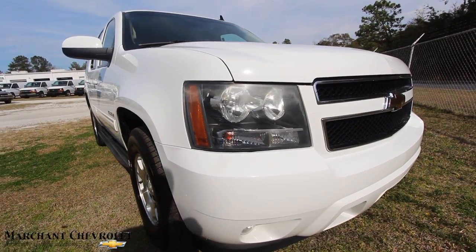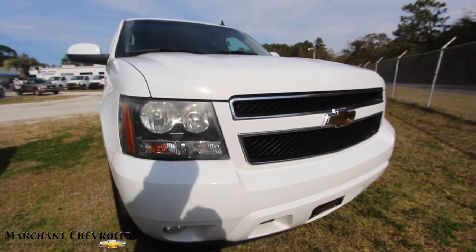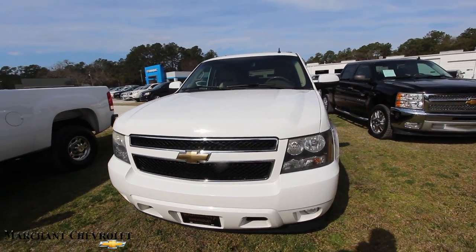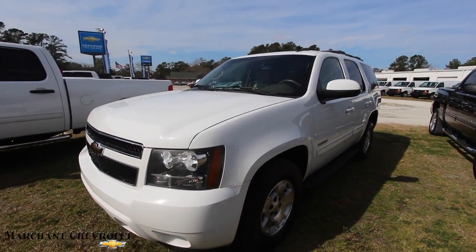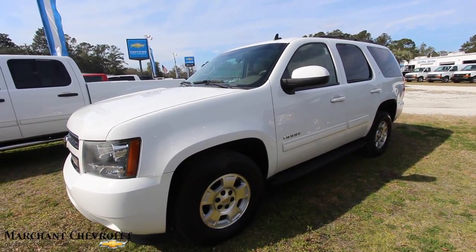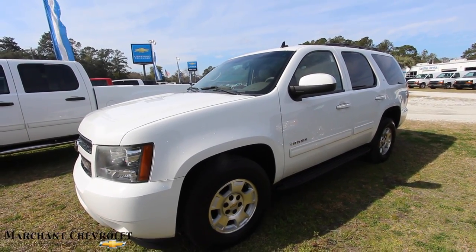Good looking vehicle. Tahoe — these are really sporty SUVs and a lot of people drive them on the road, that's for sure. This one's white in color. Today with this 2011 Tahoe, we'll go around it and check out the condition, mileage, and some of the pricing and specs.